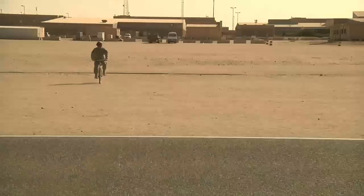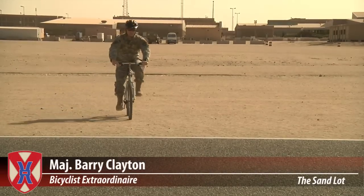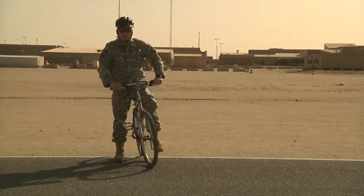The Camp Arifjohn MWR also has sporting equipment you can check out, such as tennis rackets and bicycles. I got my sweet ride at the MWR.